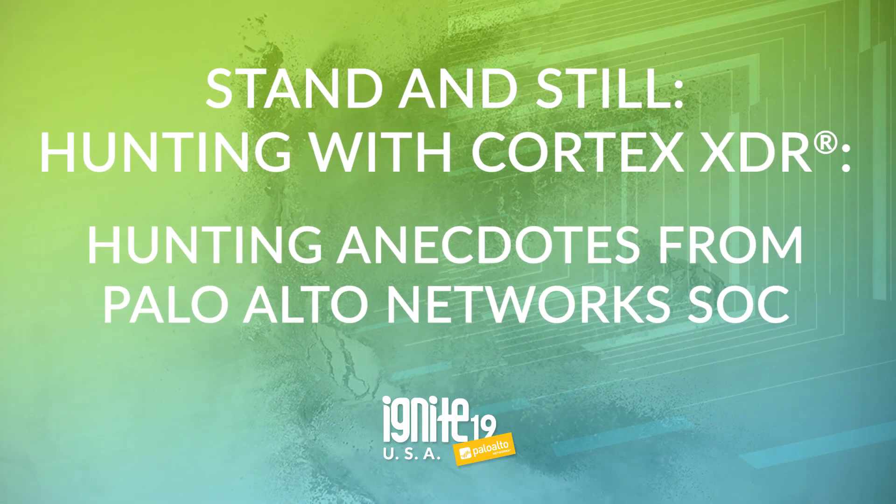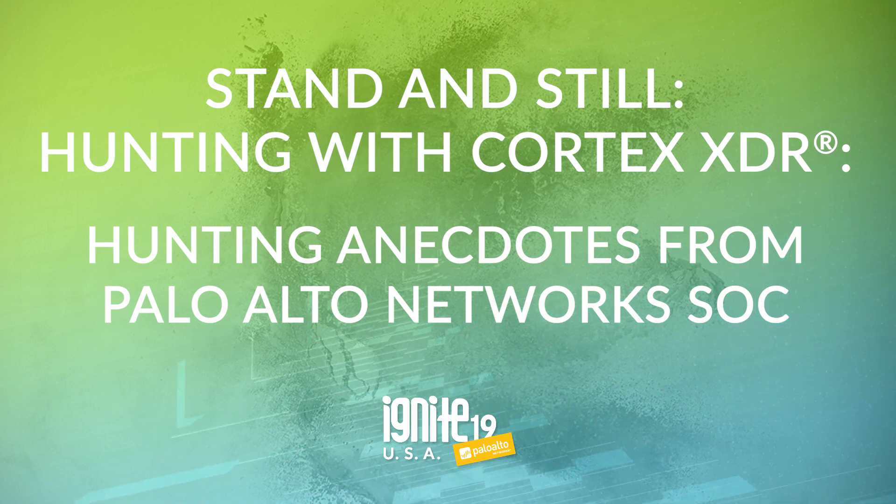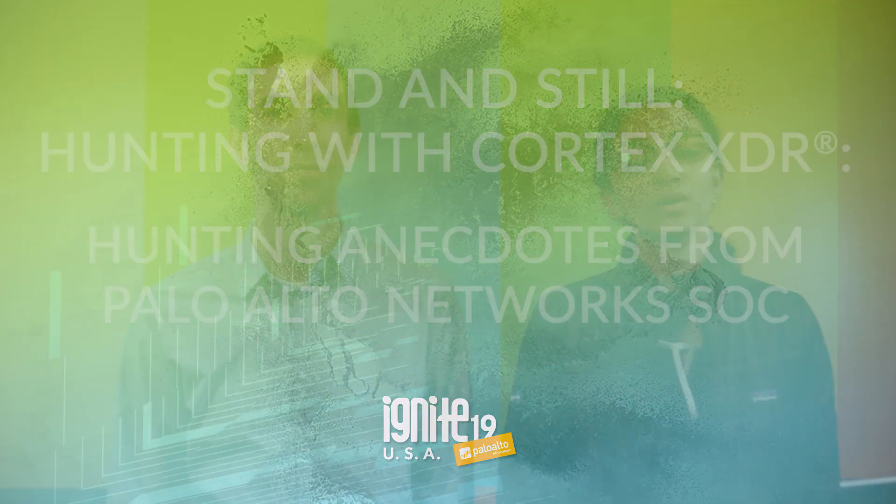This session will be a deep dive for how we leverage Cortex XDR internally here at the Palo Alto Network SOC to perform threat hunting. We'll be covering two real-life case studies in which Cortex XDR accelerated our threat hunting efforts by giving us a comprehensive view of our environment and making it easier and more efficient. See you there.